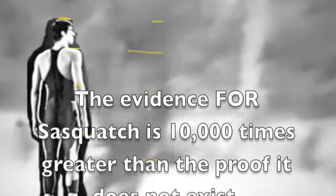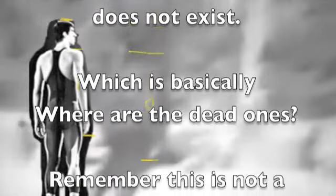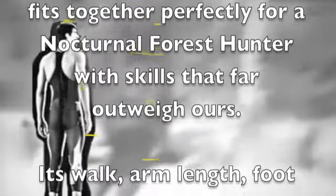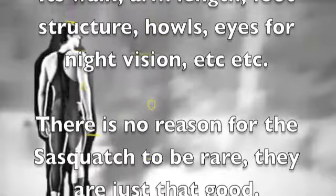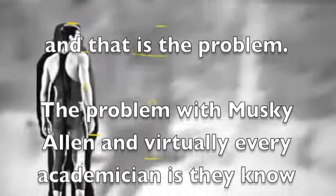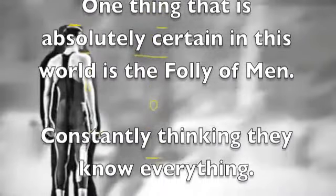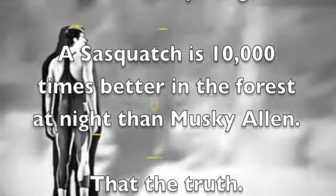The evidence for Sasquatch is 10,000 times greater than the proof it doesn't exist, which is basically 'where are the dead ones?' Remember, this is not a stupid animal. Everything fits together perfectly for a nocturnal forest hunter with skills that far outweigh ours — its walk, arm length, foot structure, howls, eyes, night vision, everything works. There's no reason that a Sasquatch has to be rare; they're just that good, and that's the problem. The problem with Muskie Allen and virtually every other skeptic is they think they know so much that they're basically God. One thing that is absolutely certain in this world is the folly of men constantly thinking they know everything. A Sasquatch is 10,000 times better than Muskie Allen or you and me in the forest at night.